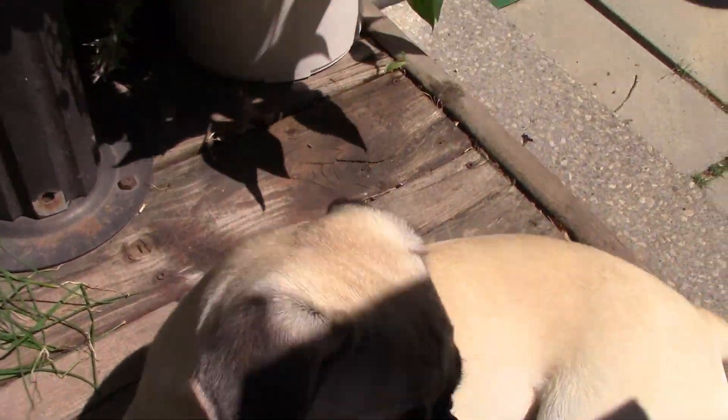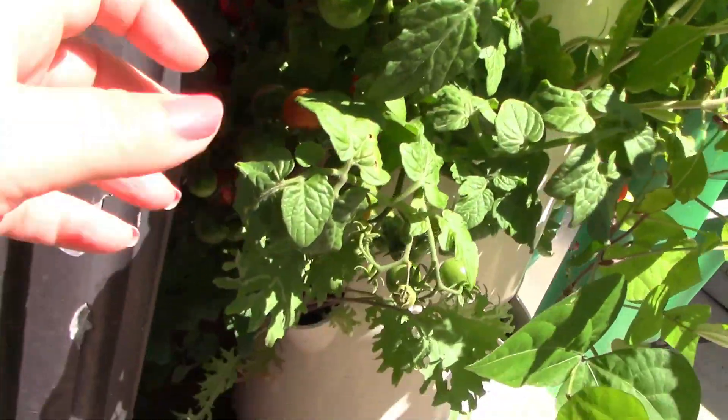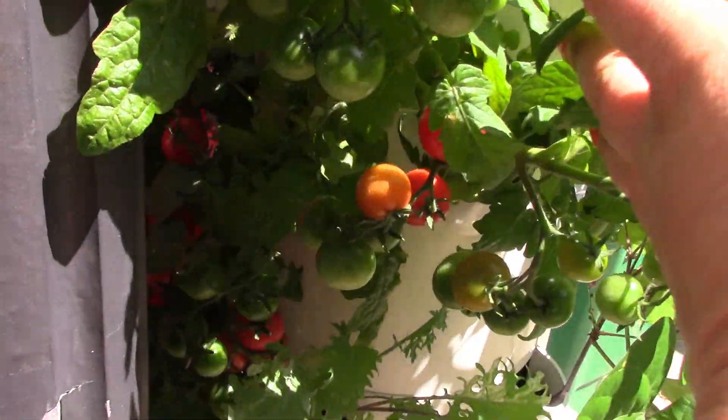This one is also Dexter's favorite planter, and I'll show you why in just a minute. Look at all of these beautiful tomatoes in here!